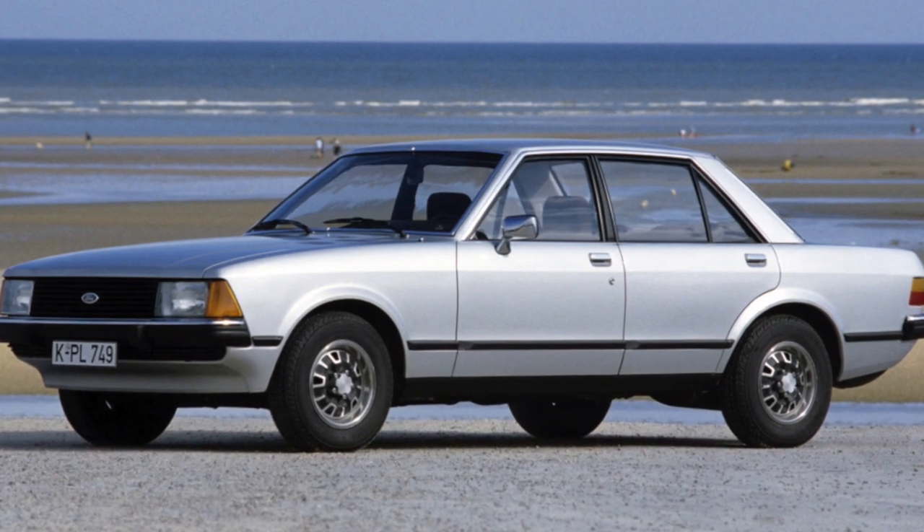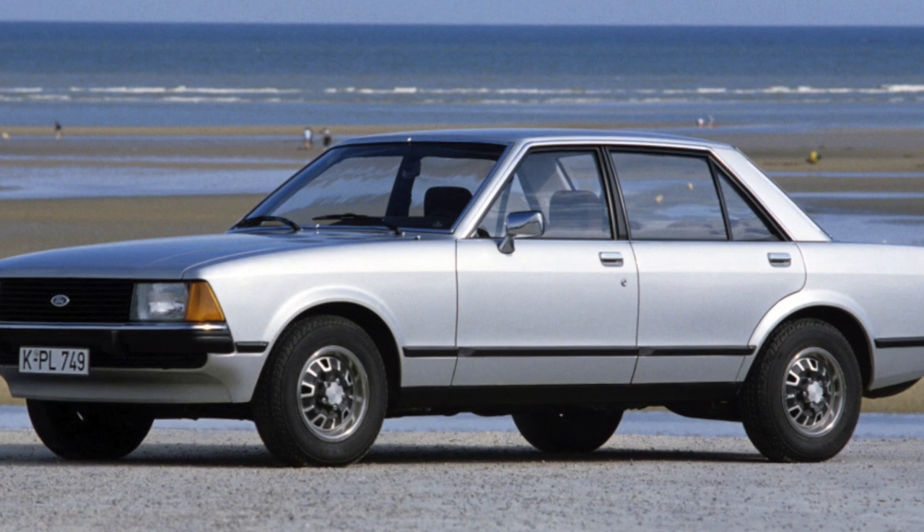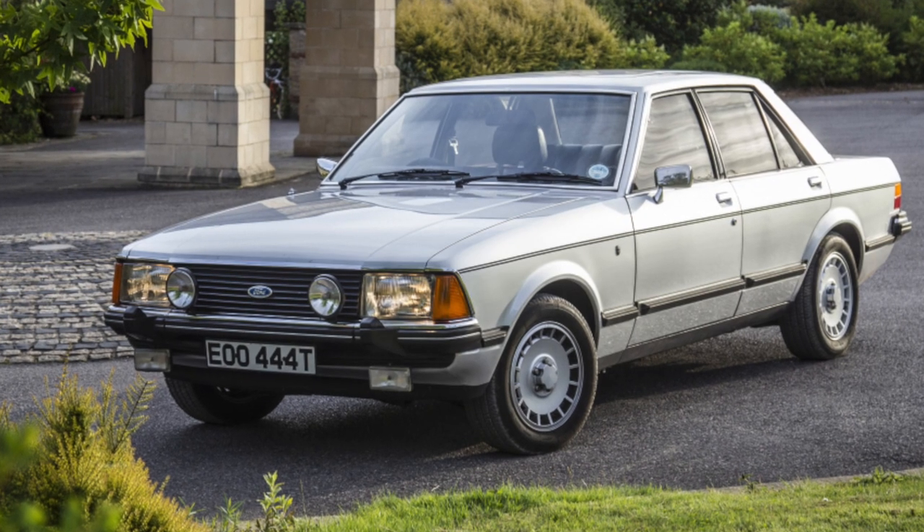In the West, cars from the 1970s have already become collectibles. However, this technique is still in use today. One such model is the Ford Granada.